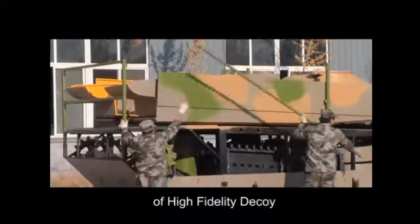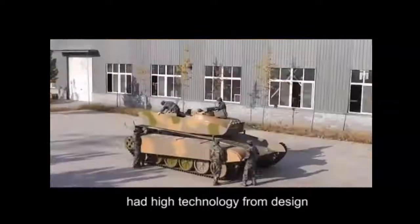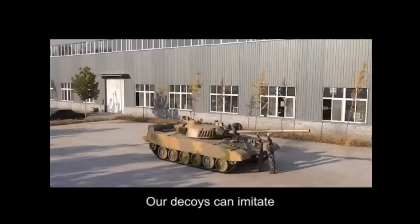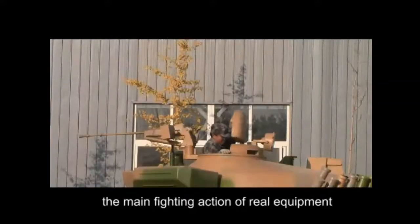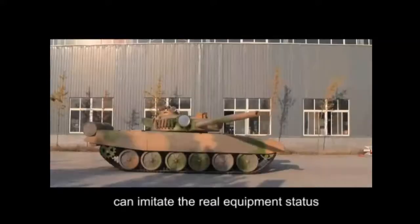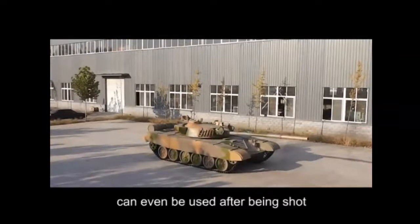We have owned the intellectual property of high fidelity decoy at high technology from design, production and detection. Our decoys can imitate the main fighting action of real equipment, can be towed, can imitate the real equipment status after fired by the enemy, and can even be used after being shot.